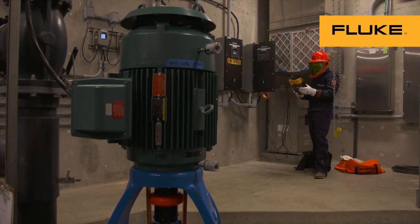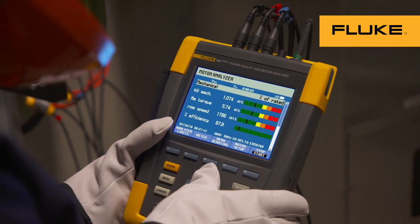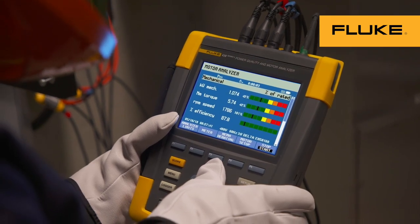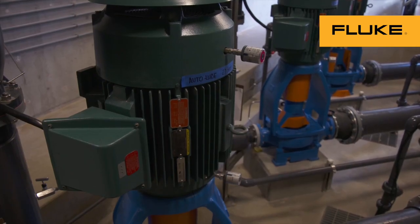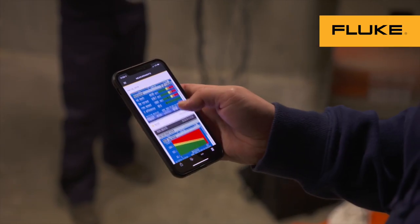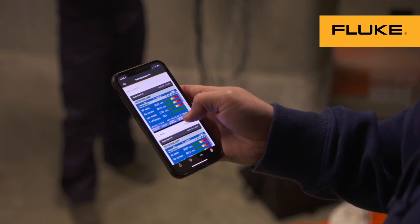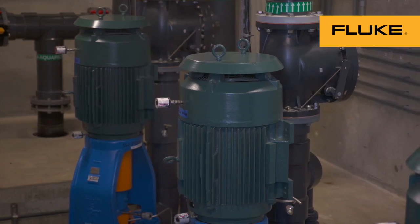Before the 438, we would just rely on our five senses — walk into a room, what does it sound like, can we hear any screeching of the motors. Now that we have the 438, we're able to utilize it in our maintenance schedule, attach it to the motors, and determine if there's been any degradation of pump efficiency and the pump curve, whether adjustments can be made to the valves, do we need to replace the bearings or grease the pumps — and utilize all of that data from the 438 to make educated decisions.